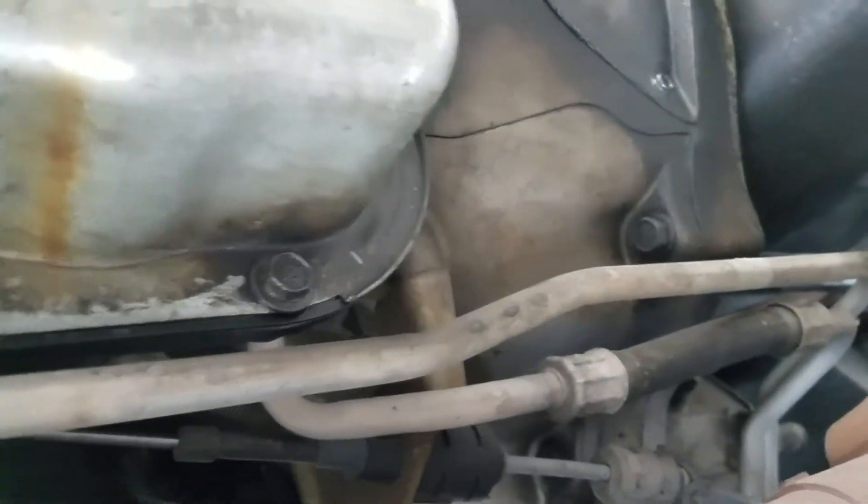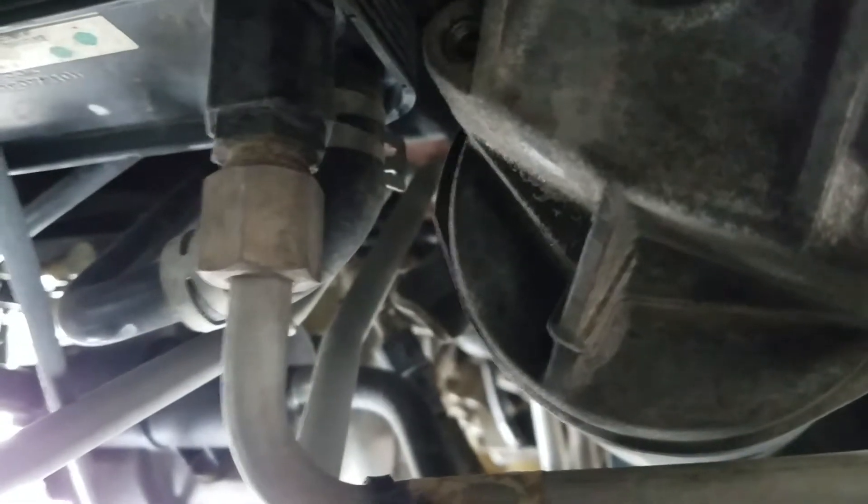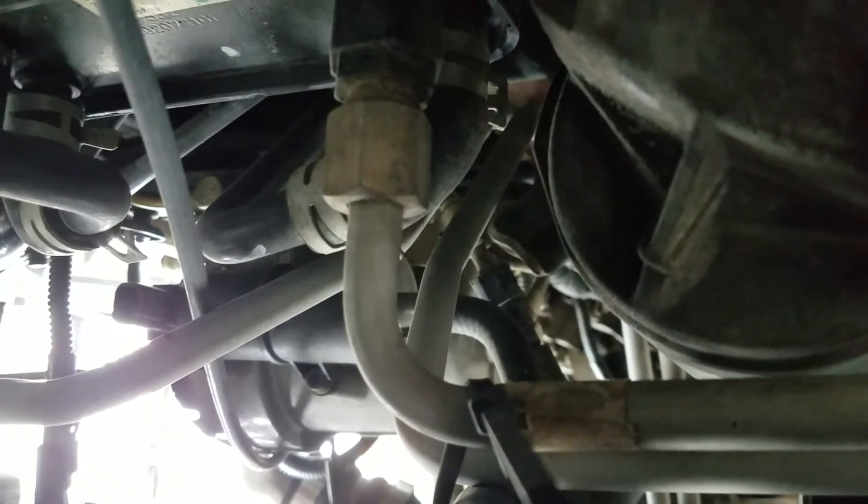The two tranny lines come out from the transmission and work their way up toward the front of the motor. They go into a liquid cooler where the transmission fluid is warmed to about engine temperature — sort of the opposite of what most people expect. But liquid-to-liquid cools a lot better than air-to-liquid, so when your transmission is getting hotter than engine temperature, it cools it down pretty nicely.